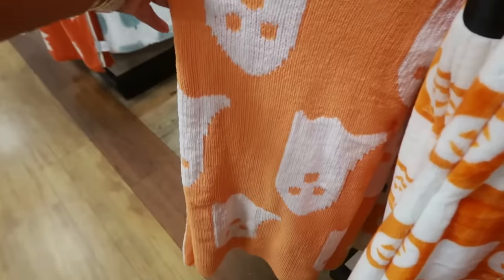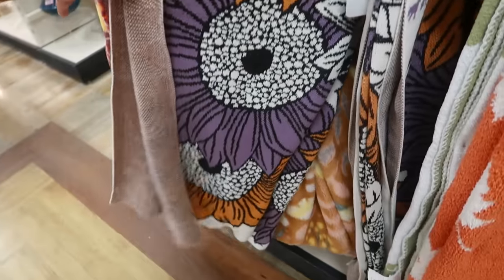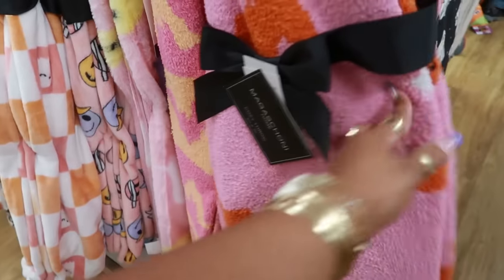I picked up a blanket sort of like this at Ross — not the same material, twenty-five — but it is orange with the ghost. The flowers one is twenty-five. Okay, I think I'm done with the blankets for now.